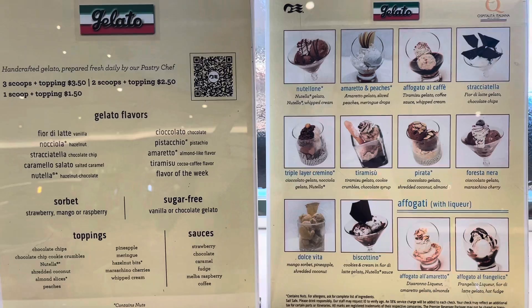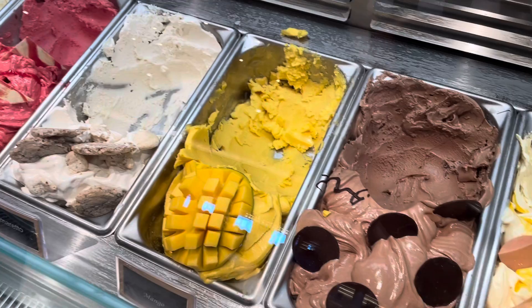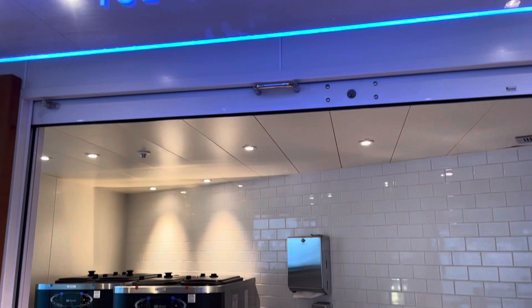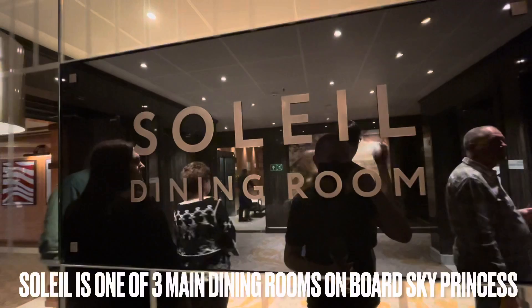If you're looking for specialty ice creams and sundaes, including sugar-free treats, come to Gelato's, but be aware that items here come with a surcharge. If you're looking for complimentary ice cream during your cruise, you'll find this in the main dining rooms and at Swirls out on the open decks for soft serve.